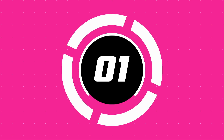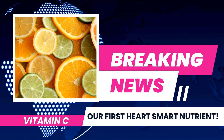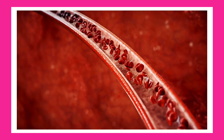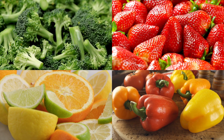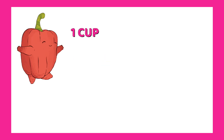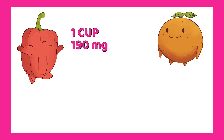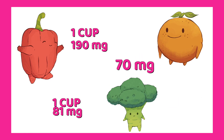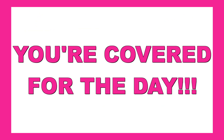Number one: vitamin C. The first heart-smart nutrient is vitamin C. It may slow down plaque buildup in your arteries and helps repair tissues. You'll find it in citrus fruits, strawberries, bell peppers, and broccoli. The recommended daily amount is 75 to 90 milligrams. One cup of chopped red bell pepper has 190 milligrams, one medium orange has 70 milligrams, and one cup of broccoli has 81 milligrams. Just one or two of these and you're covered for the day.